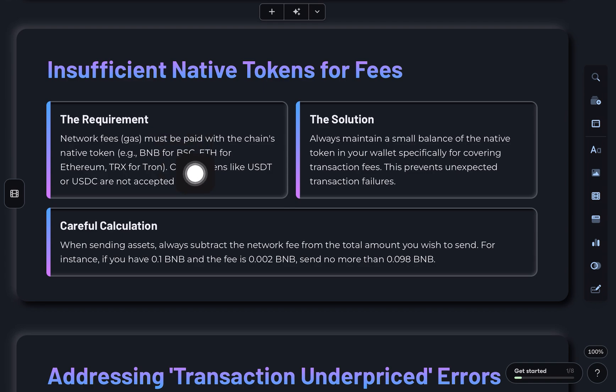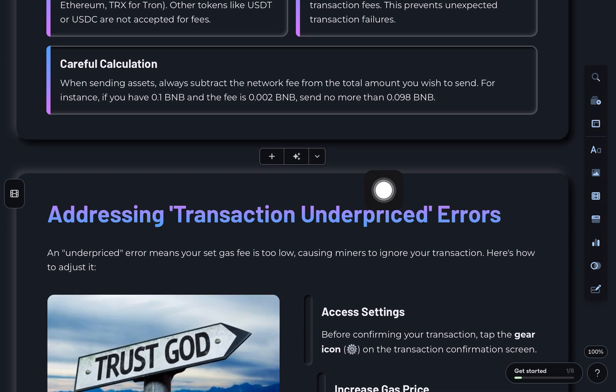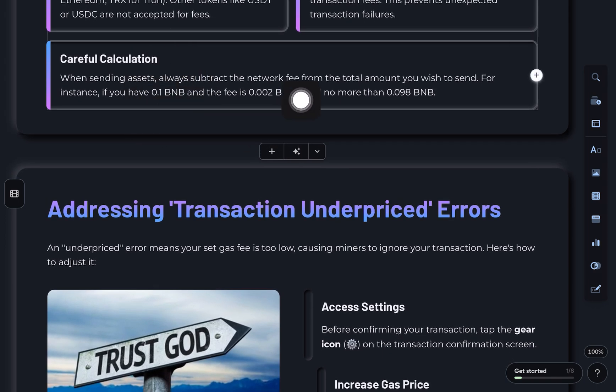First, not enough native tokens like BNB, TRX, or ETH to cover network fees. You can't pay gas with tokens like USDT or USDC. You need the native coin of that chain, so always keep a small amount of BNB, TRX, or ETH in your wallet for fees. When sending, make sure you subtract the fee from the total.